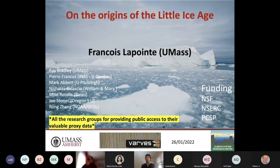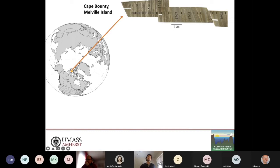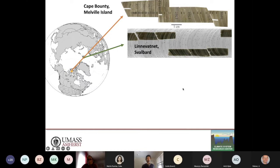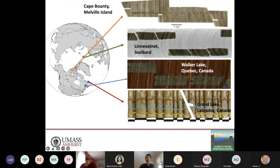Last but not least, thanks to all the research groups for providing public access to their valuable proxy data. Over the past decade I was very lucky to work in collaboration with great people and travel the arctic to collect exceptional varve sequences. Among them, the one at Cape Bounty on Melville Island in the western Canadian high arctic — you can see here three core sections overlapping with really finely laminated sediments. I also went to Svalbard at Linnevatnet lake, and I'm also collaborating at Walker Lake on varves retrieved within the past five years.